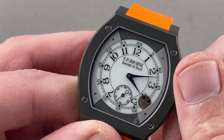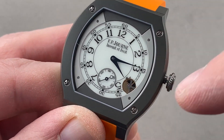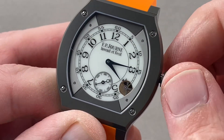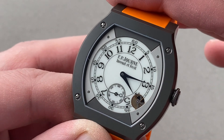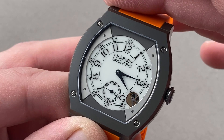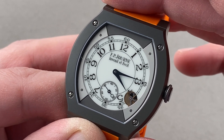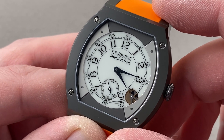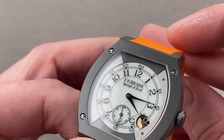Another feature you won't find on other Journe watches is the hacking seconds function. When you pull the crown out, you stop the seconds hand and can set the watch precisely to a reference time. In daily use, the watch will run for 8 to 10 years — extraordinary for a quartz battery — but if you were to just leave it sitting on the shelf, it would retain functional energy for 18 years. No other quartz watch can do that.